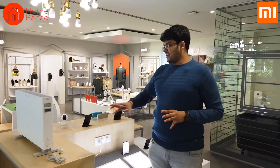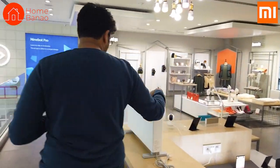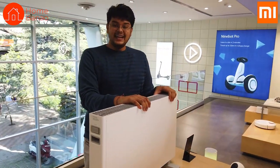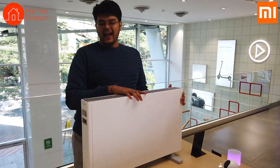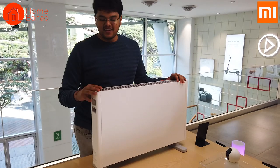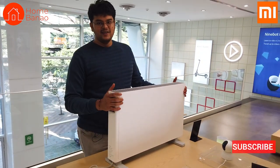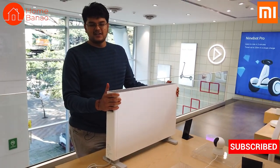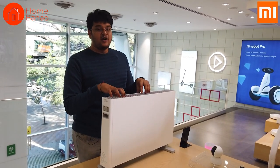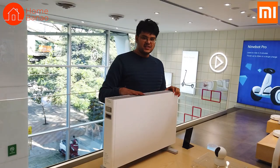I was very surprised looking at this product — I did not guess what it was. This is actually a room heater, an electric room heater. Just look at it — it looks nowhere close to a room heater. It looks absolutely stunning. It looks like a beautifully, industrially designed product. I'm sure customers in cold areas are going to love this.